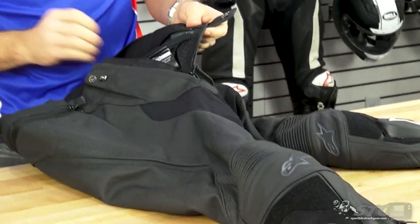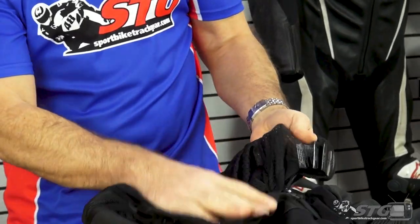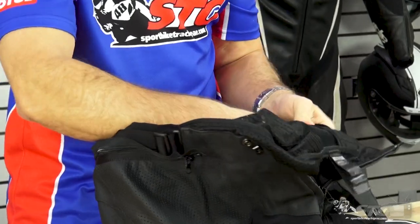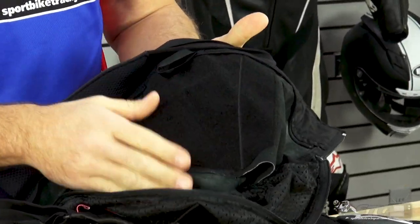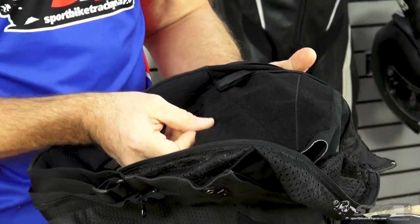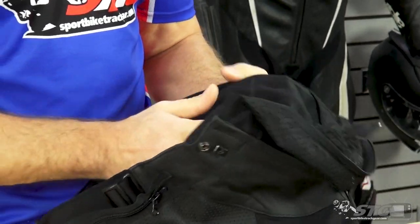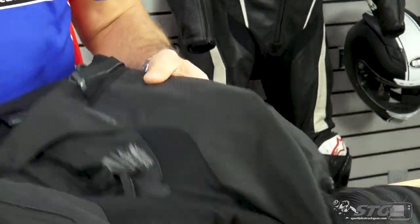This has pockets ready to accept hip armor. The hip armor does not come included — that is an additional purchase. Actually, it uses Velcro for the hip armor rather than a pocket. Here is the Velcro patch right here. And this is part of the double layer of leather that is in the hip and seat area for additional abrasion resistance.